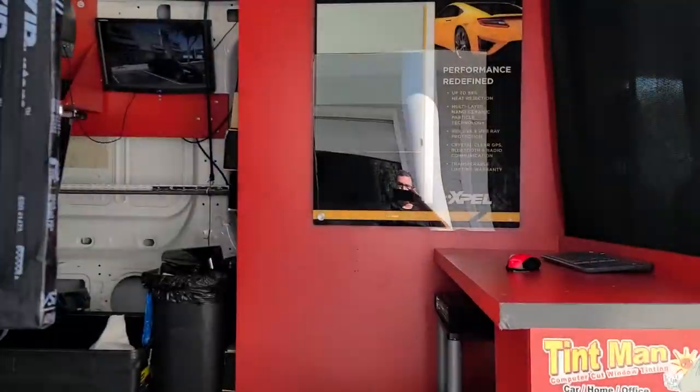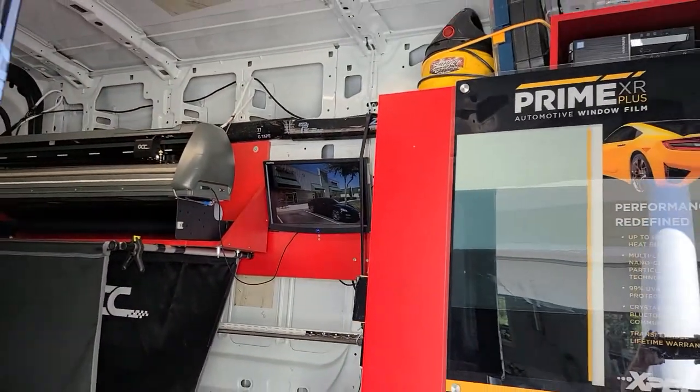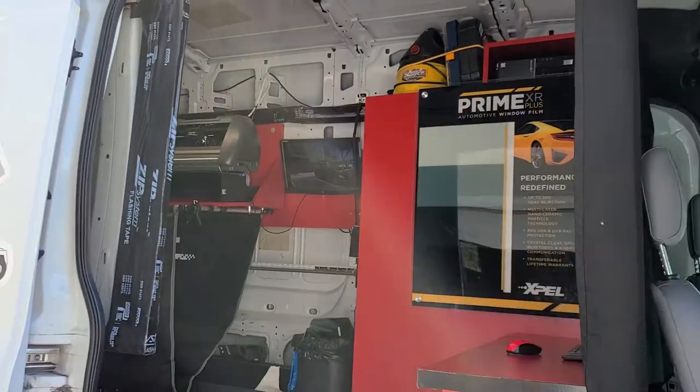We're located in Longwood and Winter Park. You can learn more about our window tinting services at tentmanfl.com.